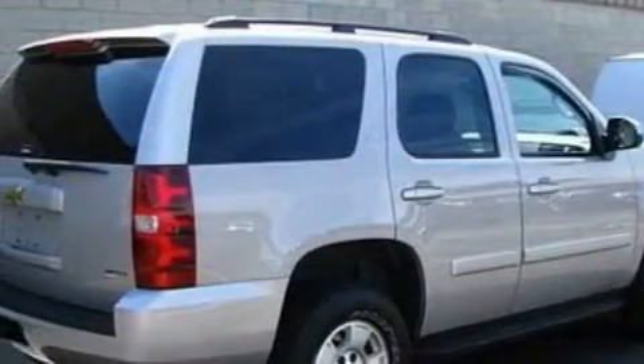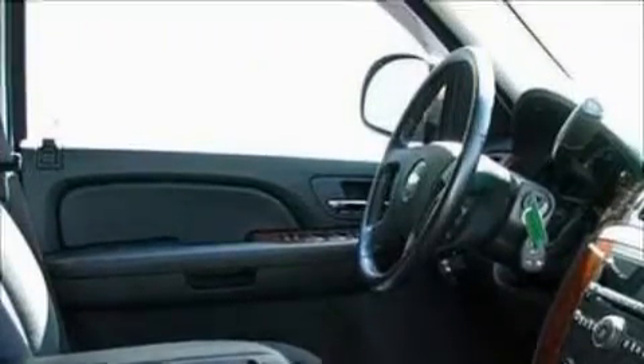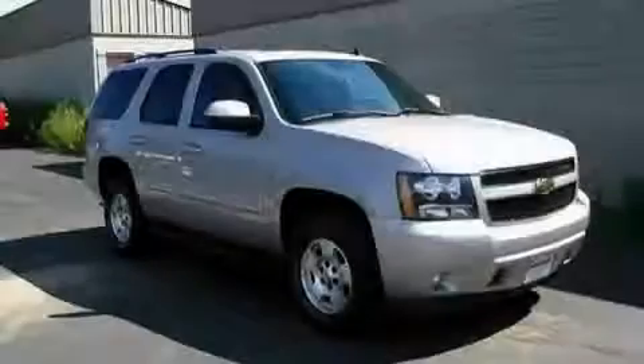Its top features include heater vents for rear seat passengers, cruise control, an auto-dimming rearview mirror, an 8-speaker audio system, a CD player, a low-tire pressure indicator, traction control and stability control systems, and this vehicle has fewer than 34,000 miles on the odometer. Please call us today for more information on this great vehicle.